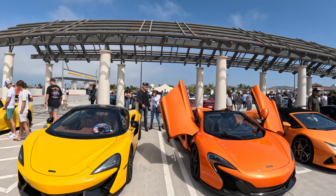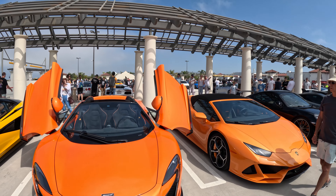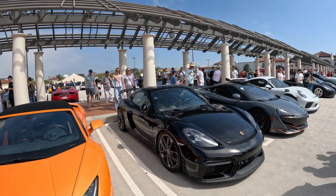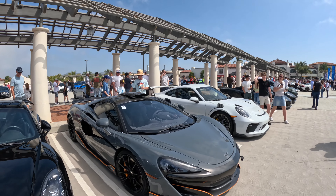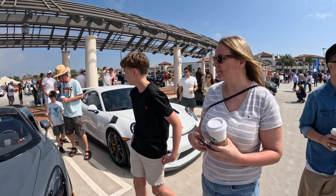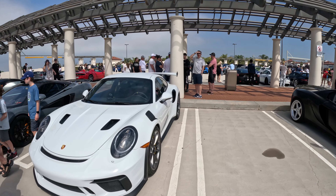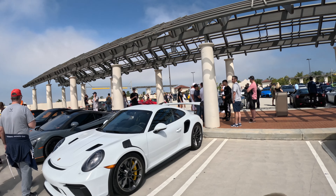This is normally the exotic section, so you'll see a lot more exotics on this side — McLaren, orange Lambo. The GT4 has gotten a little bit more popular in the Porsche world just because of their performance. And there's a GT3 RS in white.